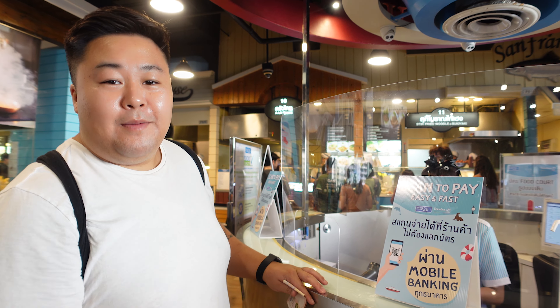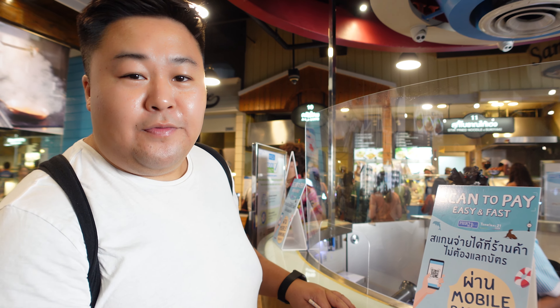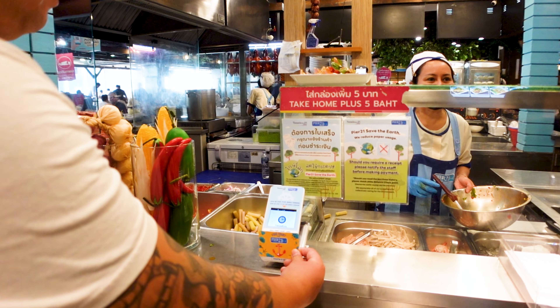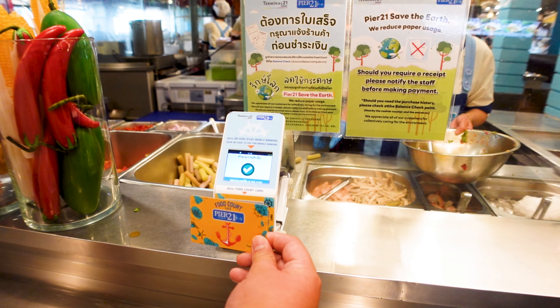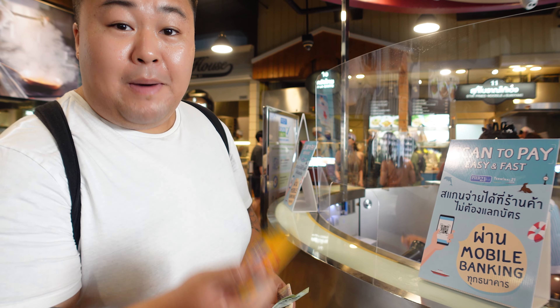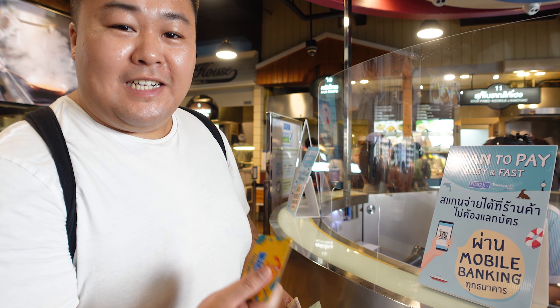The nifty thing about this food court is to purchase food you get a card. It's a prepaid card — you put money on it and then you can spend that card at certain restaurants. I've put 45 baht onto the card so I can actually exchange it for food.